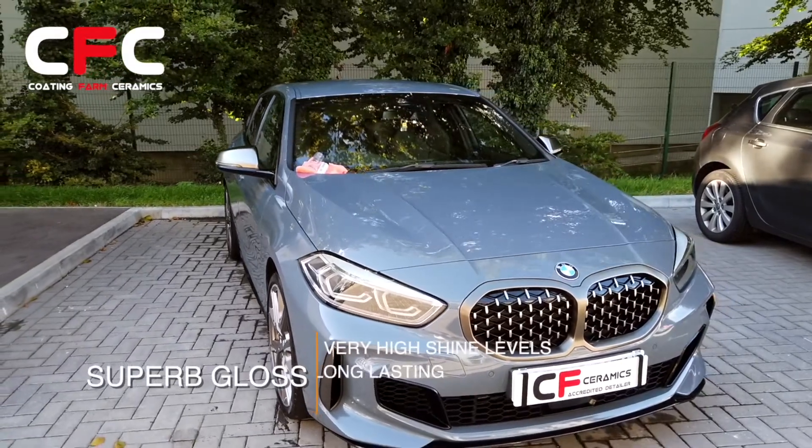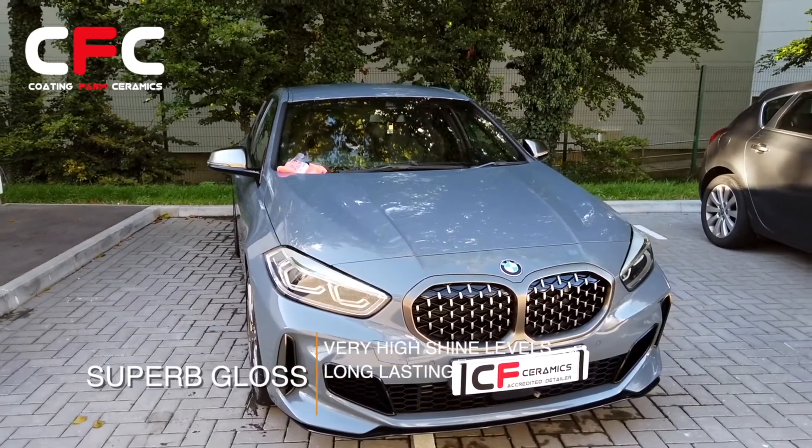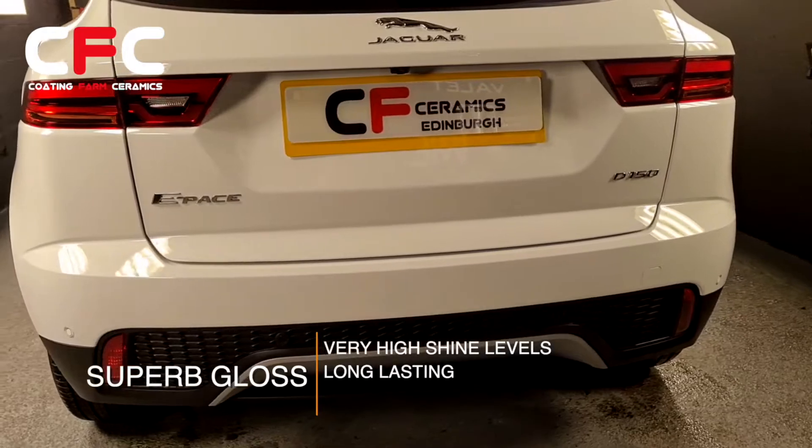The other side of our ceramics is the phenomenal gloss levels, which easily outcompete most waxes and sealants.